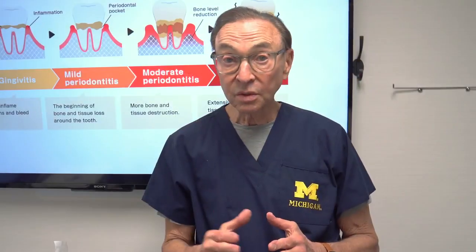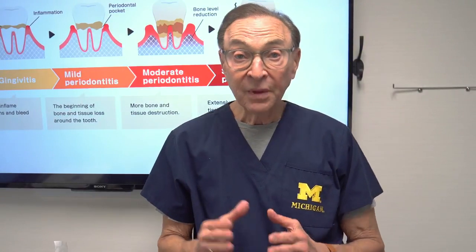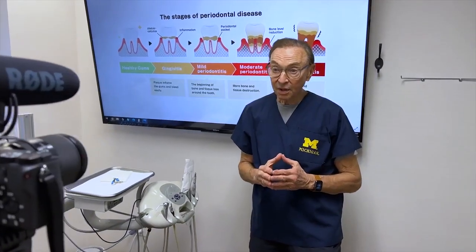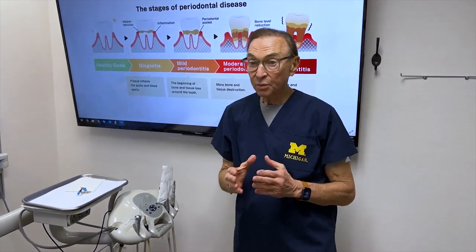I have a friend in Fort Lauderdale, Florida, Dr. Tom McCauley, who is truly a great periodontist. He wants to talk a little bit about his take on periodontal disease, treating it and preventing it. So let's hear a little bit from Tom — he's a cool guy.